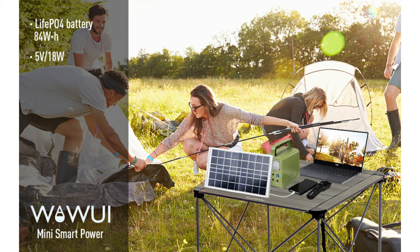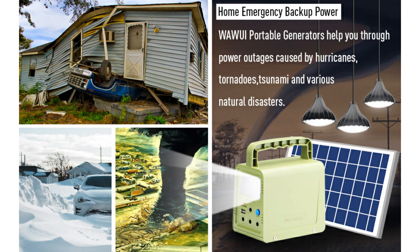The package includes the generator, solar panel, one USB charging cable, three LED bulbs with socket and hooks, and a user manual.